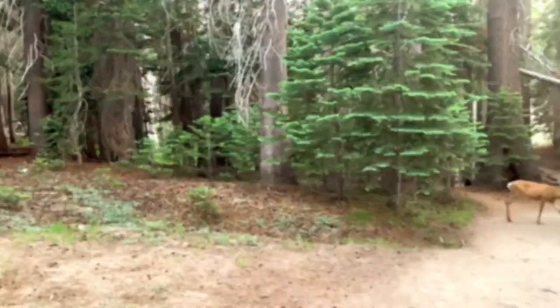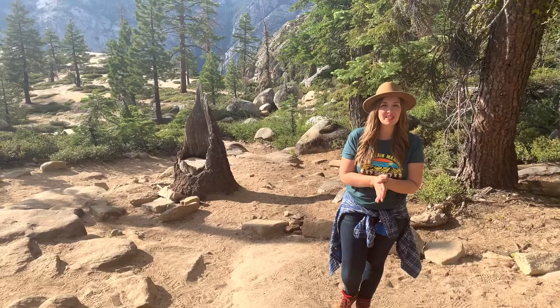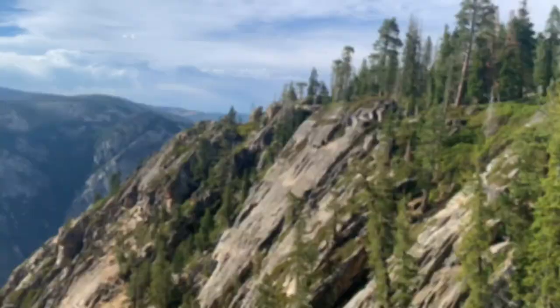Taft Point was named after our 27th president. As the story goes, he came across this point in 1909 while journeying through Yosemite with John Muir. Taft Point rises 3,500 feet above the valley floor — in fact, it's actually 300 feet taller than Glacier Point.